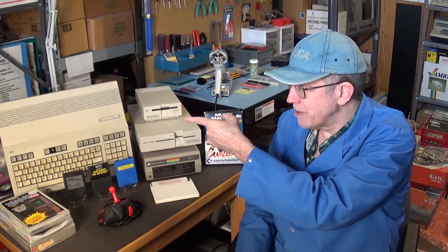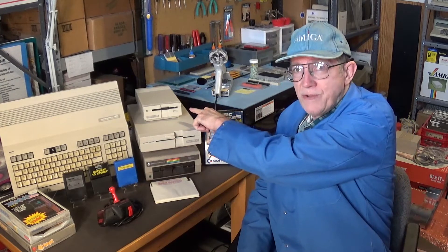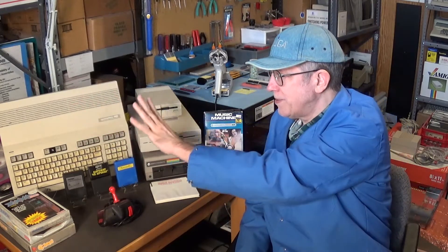The Commodore 128 computer in that condition but working with power supply — even without a power supply, these are going for around $240 easily. I've seen a lot of them sell for around $240 to $300. With a power supply, which by itself goes for between $60 and $80, and the 1581 power supply also goes for around $60, the complete working C128 system is averaging between $300 and $400.